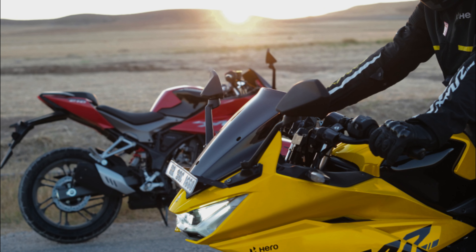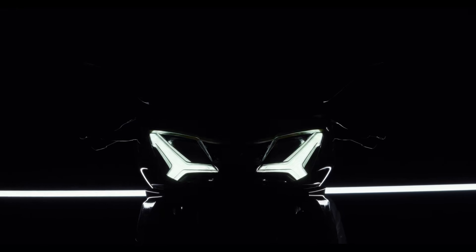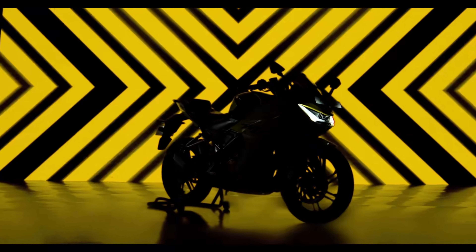This motorcycle is a big deal, as it marks the return of the Charisma brand after a long hiatus. The Charisma was first launched in India in 2003, and it quickly became a popular choice among motorcycle enthusiasts. The motorcycle was known for its stylish design, powerful engine, and comfortable ride. However, the Charisma was discontinued in 2017.